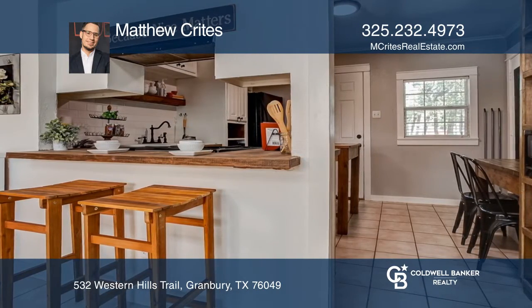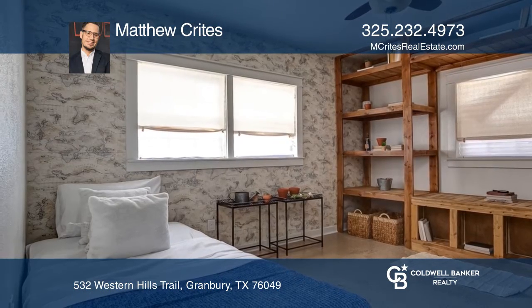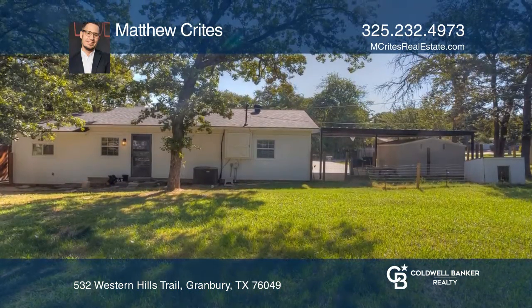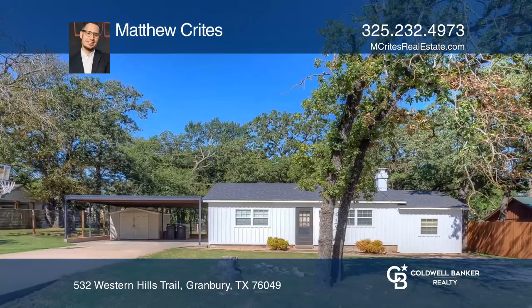The home has many updates that include fresh paint, a redone exterior, and a roof. There's a large backyard space perfect for entertaining. Schedule a showing with Matthew Kreitz today.